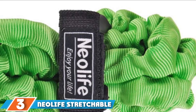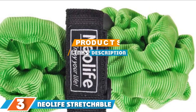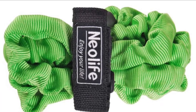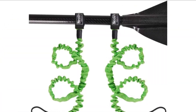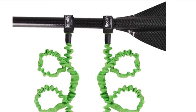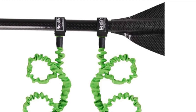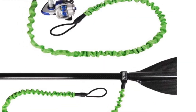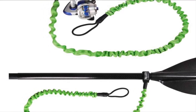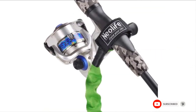Moving on to number 3, we have the Neolife Stretchable Kayak Paddle Leash. This leash is made from elasticated rubber with a durable nylon cover. It measures 49 inches long and can stretch up to 79 inches, so you can paddle easily and move positions on your boat. It has a Velcro fastener at one end and a bungee cord loop at the other. This can be an ideal leash for a range of paddles, including sub-paddles, and can also be used for fishing rods. Another useful benefit is that it is bright green in color, making it more visible in the water for safety purposes.